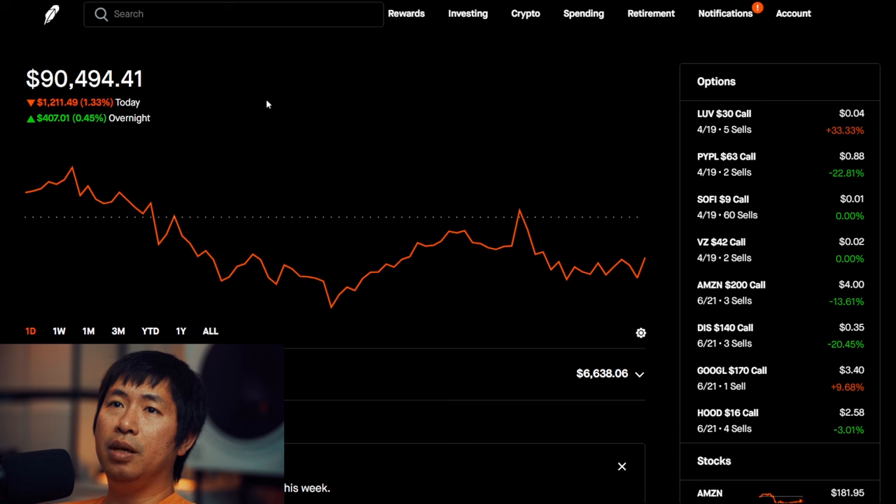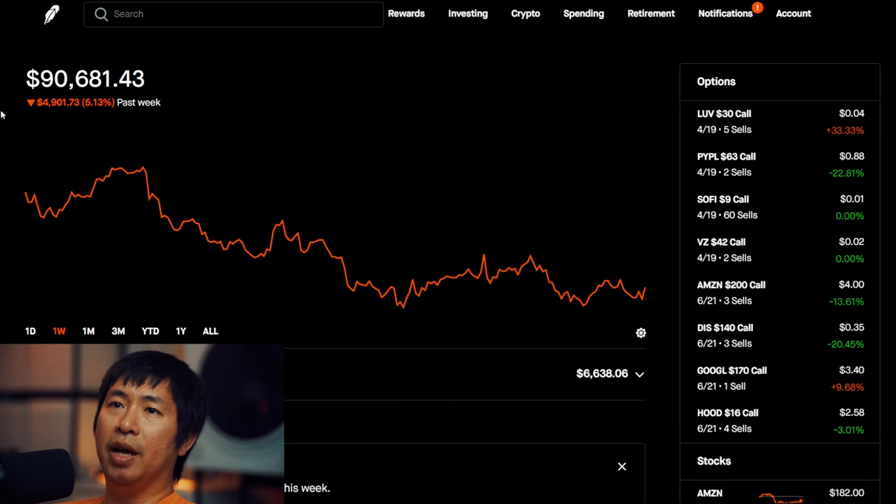Today was another red day for me. As you can see, I lost $1,211.49 during the day. After hours, I am up $579.03. But overall, I've been losing money in the past week. In the past week, I am down $4,901.73, so about $5,000 down. I have added a couple thousand dollars to my portfolio.